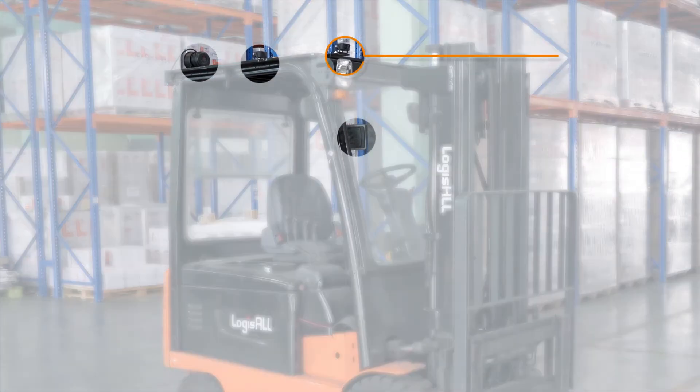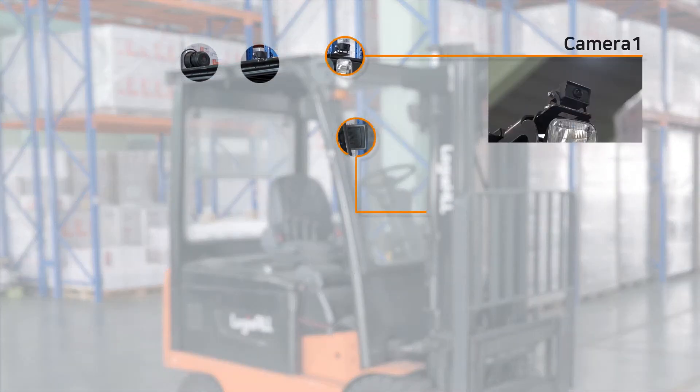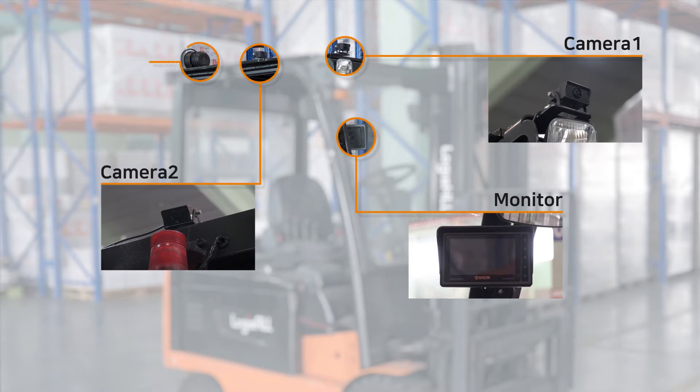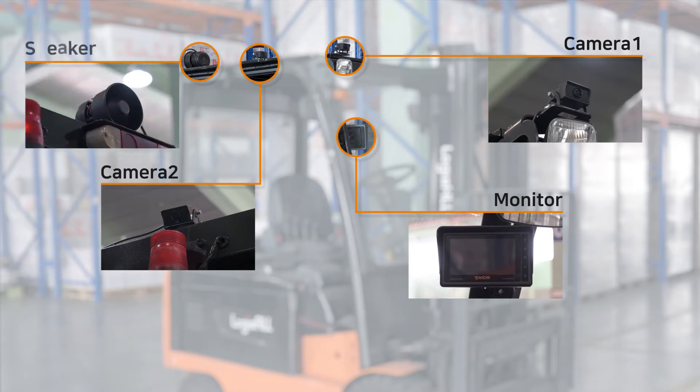I-View Plus is a backup awareness system for forklift trucks. With integrated sensor intelligence, I-View Plus is an ideal solution by means of avoiding collisions in distribution centers and manufacturing sites.